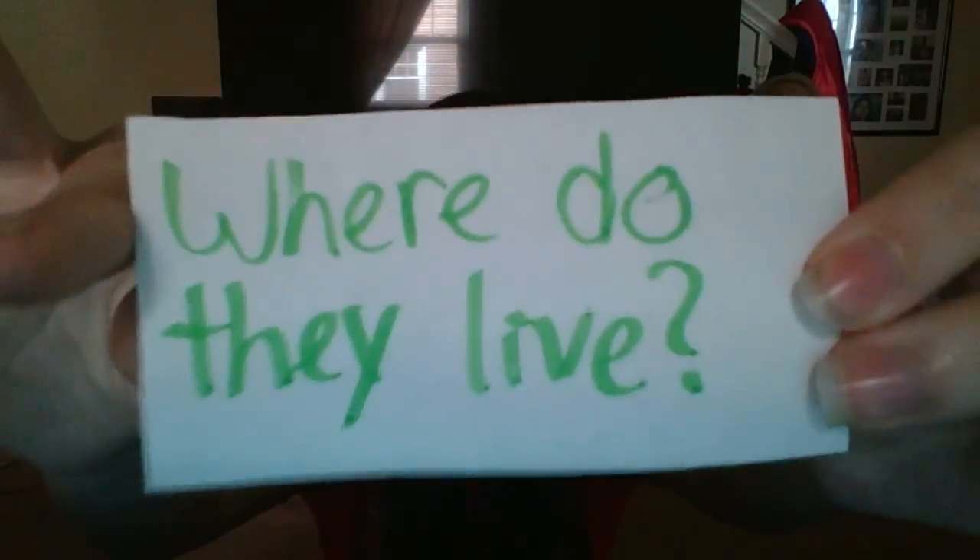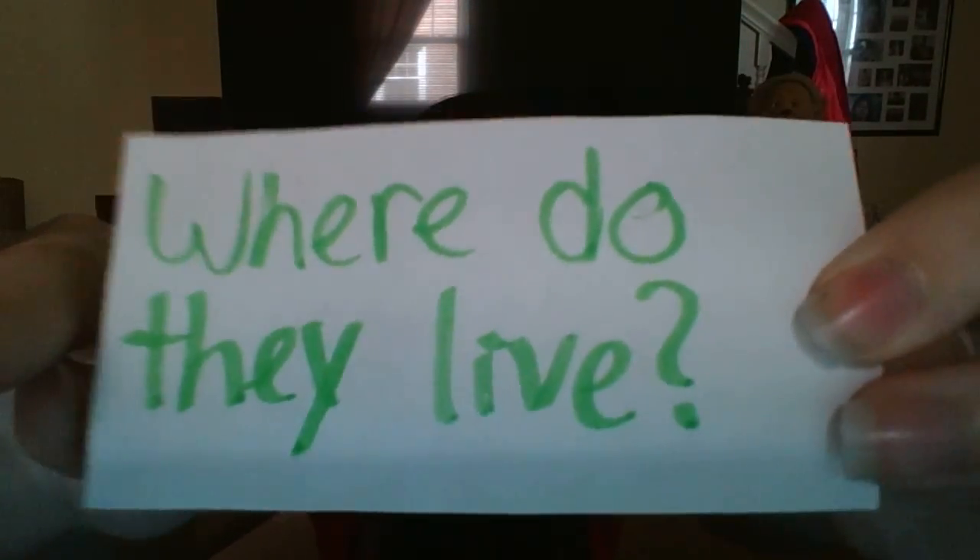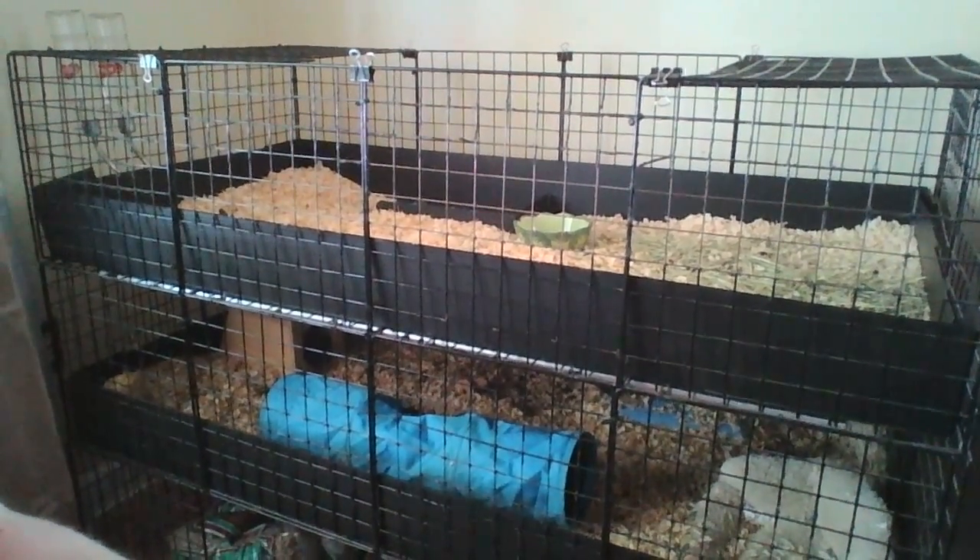Where do they live? They live in your house, and they live in a cage. I'll show you a picture of the cage. So that was the picture of their cage — they have such a large cage because there are two of them.